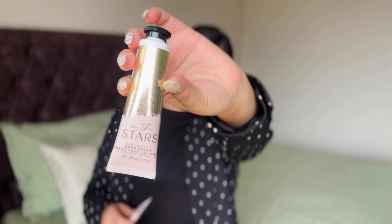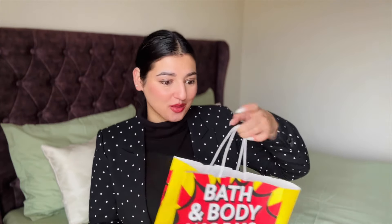Moving on to the two repurchase items. I already have two of this in the house and stocked up because this is something I use regularly. I got the hand cream in the In The Stars variant. It has such a nice fragrance — I have this in my car and in my bag. It has shea butter and it keeps your hands moisturized. If you are looking for a hand cream, definitely try out Bath & Body Works. I like this variant so much that I have all the products in it. Now let's move on to the other bag — body lotion and body butters.